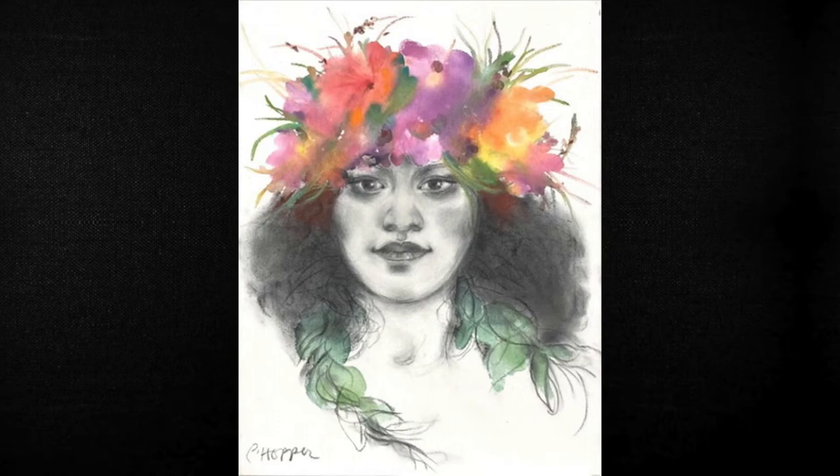Peggy Hopper sent two beautiful charcoal, acrylic, and watercolor portraits. One of Hawaii's most well-known artists, it's a big feather in Viewpoints' cap to have Ms. Hopper as a participant. Here is Miley. And this one is called Kailani.